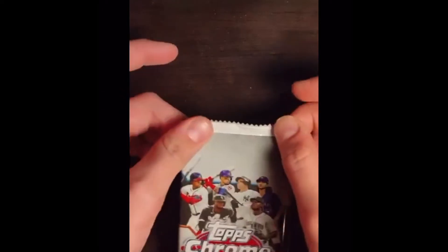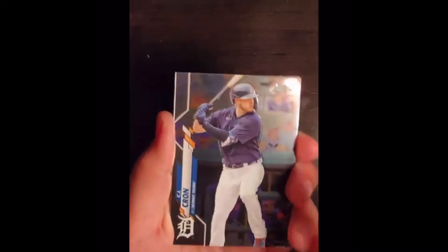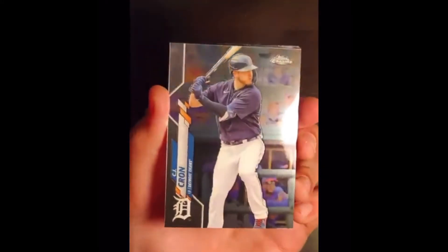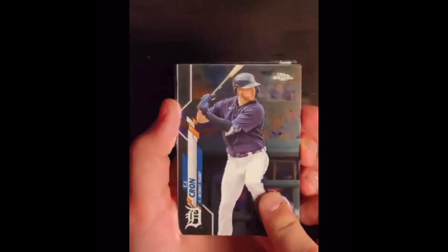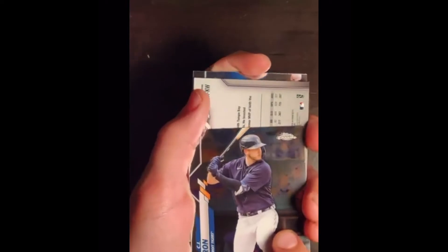Let's get the first one going. First card, a CJ Cron Chrome card. I like the looks of those Chrome cards. They're nice — not the normal cards, these are Chrome. Metallic cards. He's not great, I don't think, but he hits for good power. Detroit Tigers.